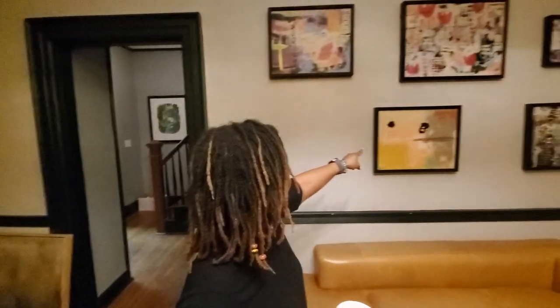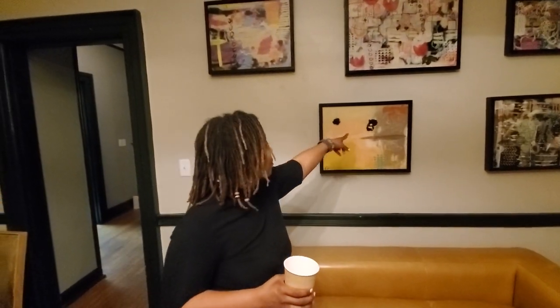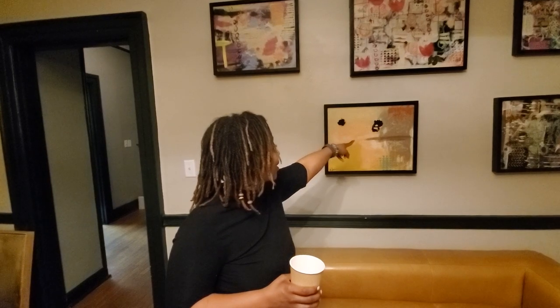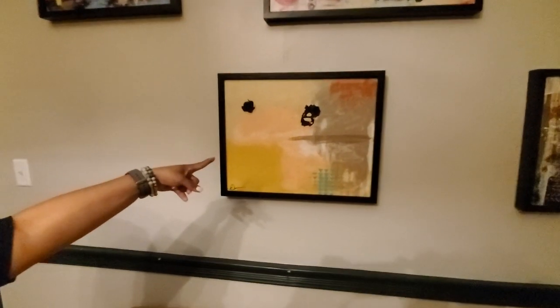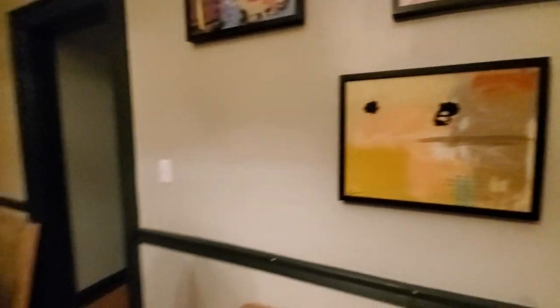This one right here — my favorite part is these little black things. This actually came from old paint that I had used on my palette. I just peeled up old paint and was like, this will probably look good.